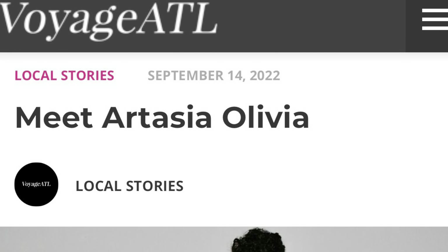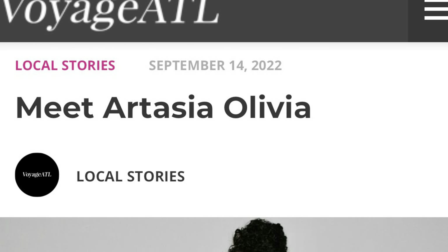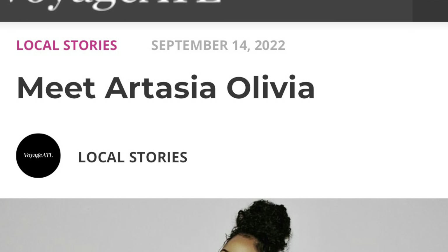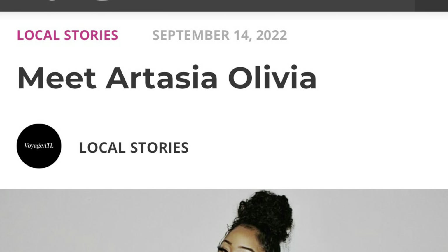Hey y'all, it's Artasia Olivia here. Welcome back to my channel. Today I have a special treat — you guys are going to get an all-exclusive behind-the-scenes tour of my Voyage ATL photo shoot. Y'all are gonna see me getting ready and even see the pictures I'm sending them for my interview. So stay tuned and enjoy the ride.